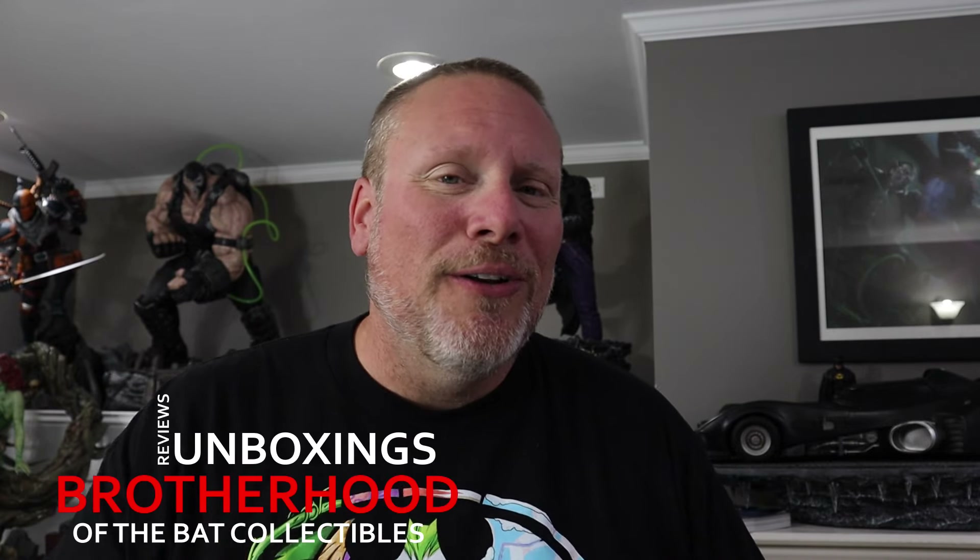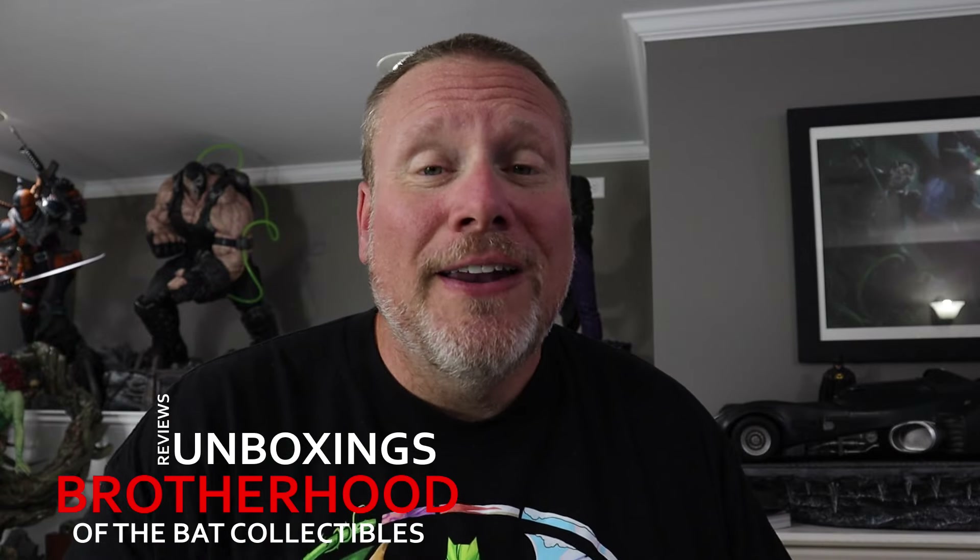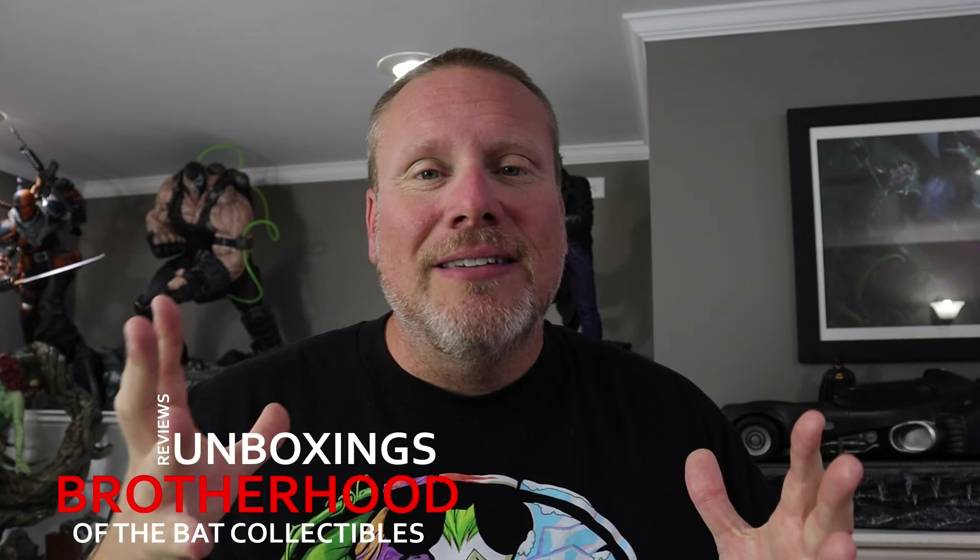Hey there Gothamites, it's Chris the BSC, and welcome back once again to Brotherhood of the Bat Collectibles. We have a very special treat for you all today, all thanks to our friend Art C. Art C is this incredible collector — if you have not seen his collection, he's actually building this insane museum for all of his collectibles.